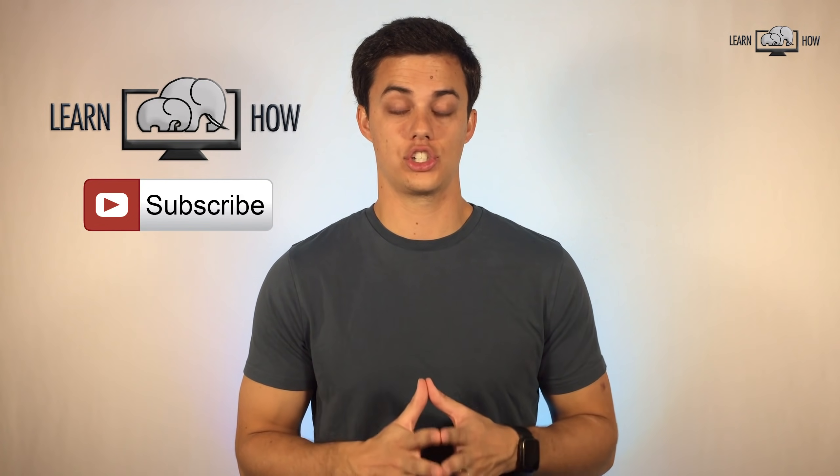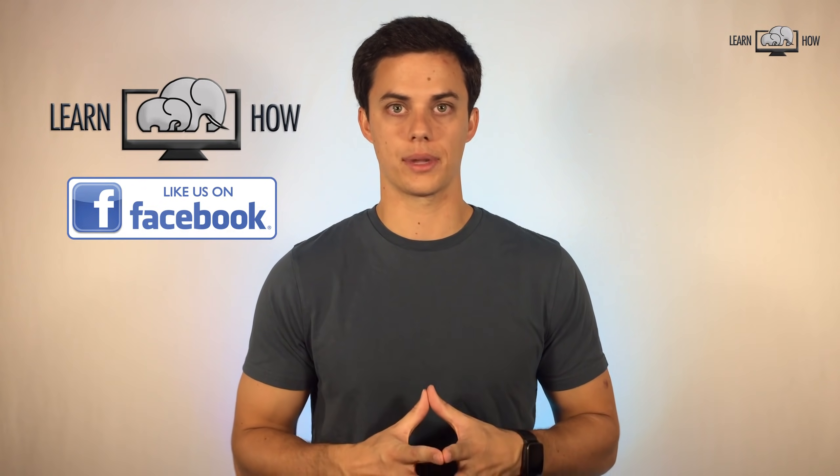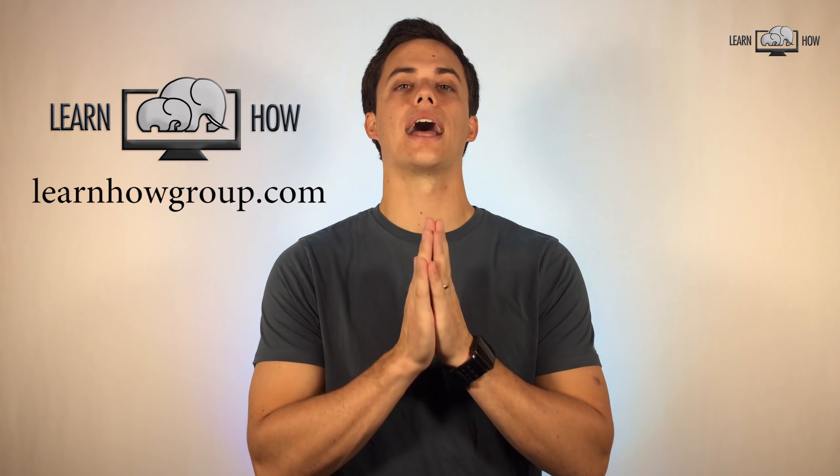Don't forget to subscribe to our channel by clicking the subscribe button below and like our Facebook page. You can also visit us at learnhowgroup.com. Thanks for watching.